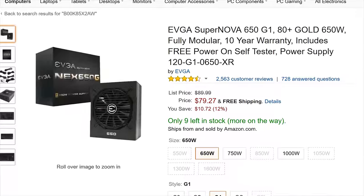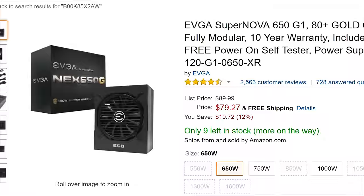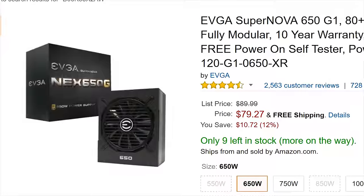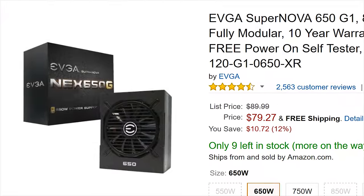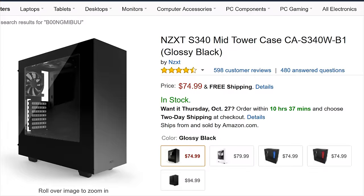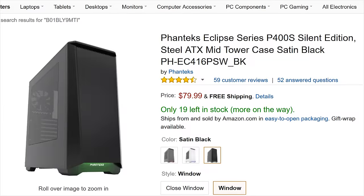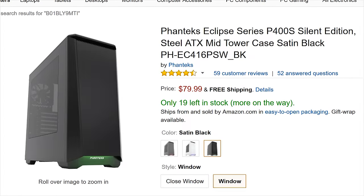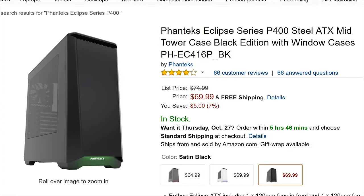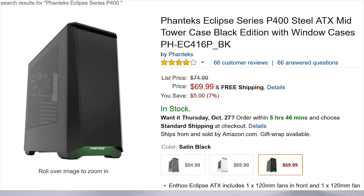The most popular power supply was a bit of a surprise to me. EVGA's Supernova 650 G1 80 Plus Gold 650-watt unit has a fully modular interface and a 10-year warranty, both of which likely allowed it to handily beat out the rest of the crowded power supply market. The case was sort of a tie actually. Both the NZXT S340 and Phanteks Eclipse P400S sold the same number of units, but Phanteks moved almost as many of the $10 cheaper and nearly identical P400, so I'm going to give them the win — and it's a really impressive case for 70 to 80 bucks.